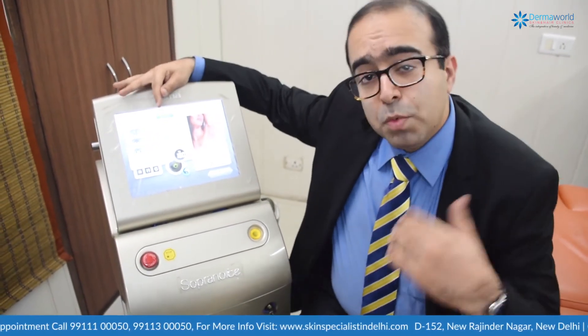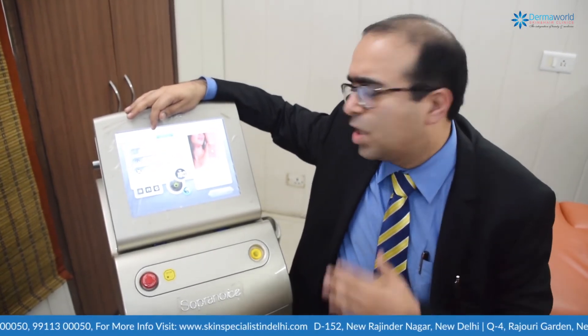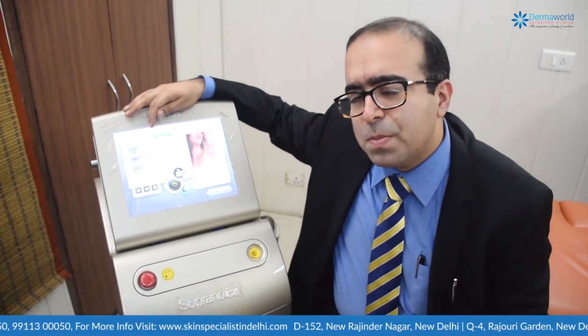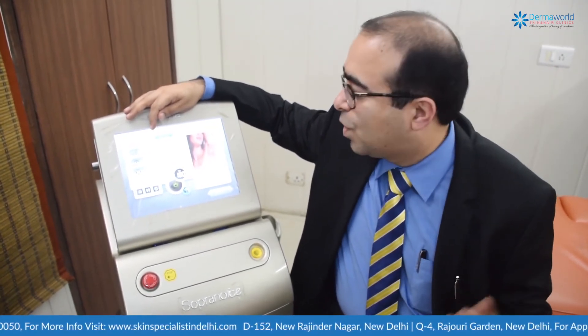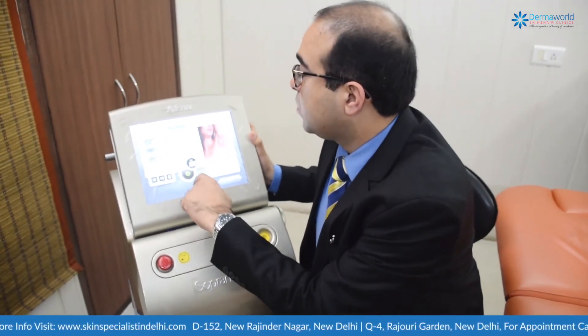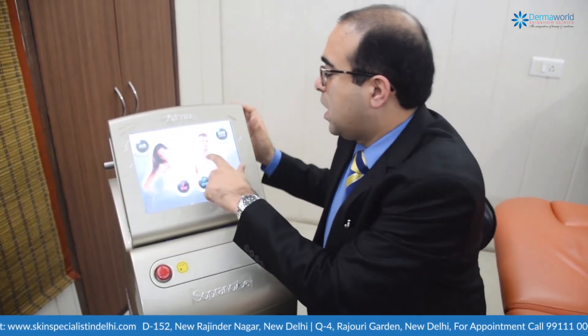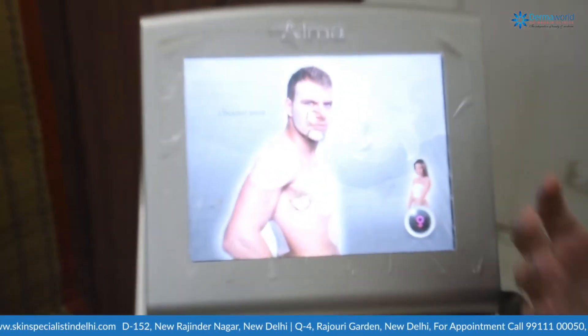As we progress through sessions, we increase the energy and fluids depending on how the patient responds. In approximately six to eight sessions, we can achieve 80 to 90 percent hair reduction — whether it's the underarms or any other body part.